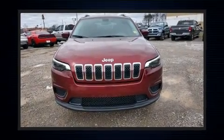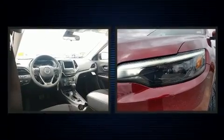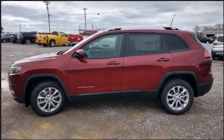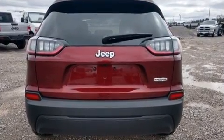The 2020 Jeep Cherokee top features include cruise control, delay-off headlights, a trip computer, remote keyless entry, a roof rack, and one-touch window functionality. Audio features include an AM/FM radio and six well-positioned speakers.